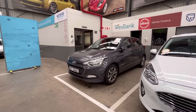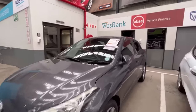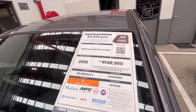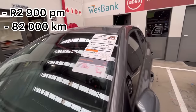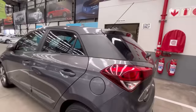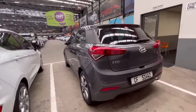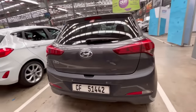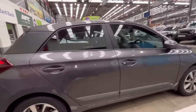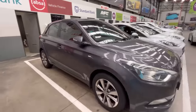They have a Honda i20 which looks to be in good condition. It's just under R3,000 per month with 82,000 kilometers on the clock, though this one has already been sold. The car doesn't look too bad and also has automatic folding mirrors, which is a nice touch.